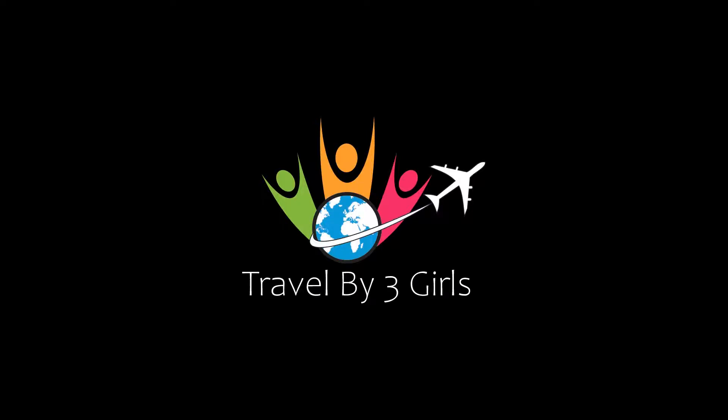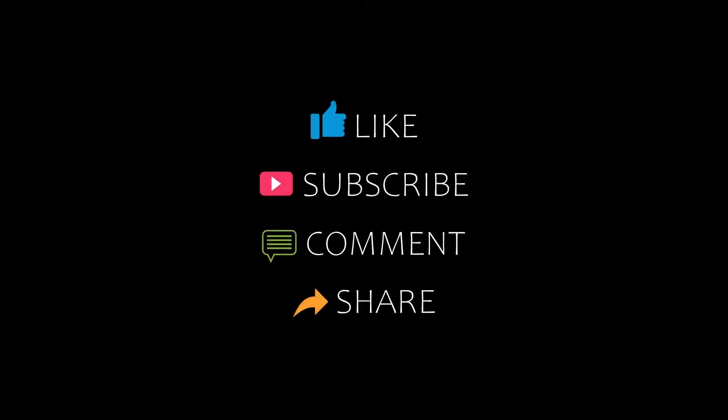Dear friends, welcome back to my channel and now you are watching the video of Top Recommended Hotels. Please subscribe to my channel and don't forget to like, share and comment. Let's start the video.